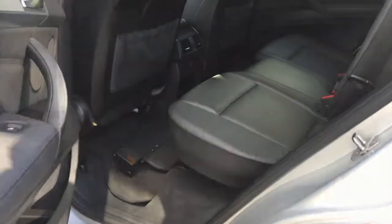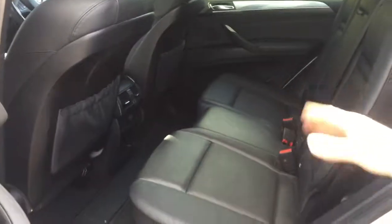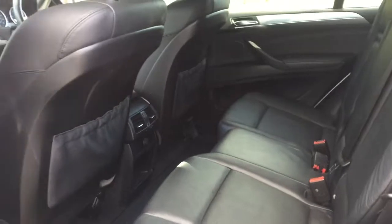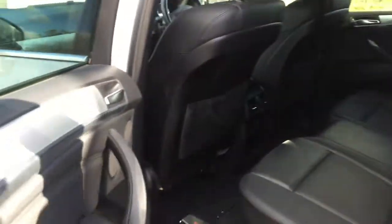Let me open the passenger door at the back. We're looking at the condition of the leather and so forth — floor mats in the rear again from new, so everything is in really nice condition.